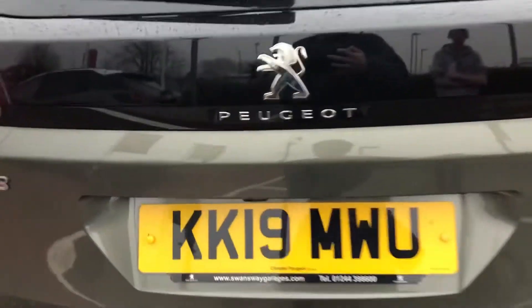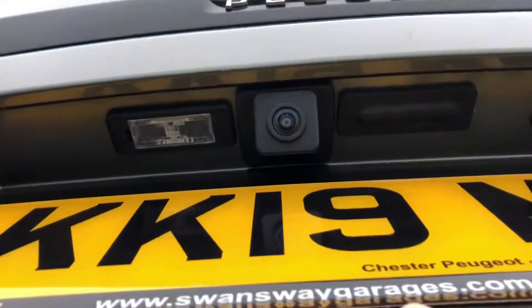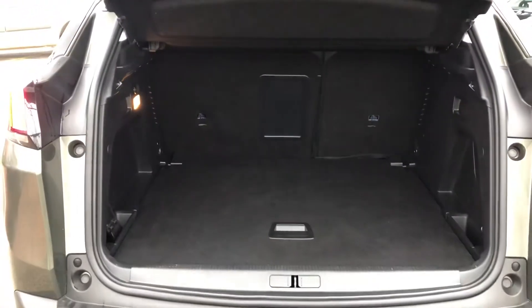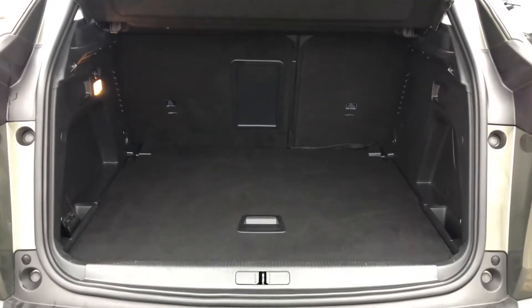The boot is massive for this size of SUV. You have levers on the right and left, and when you pull them the seats will collapse. On the left-hand side you also have a 12-volt socket outlet as well as a light.